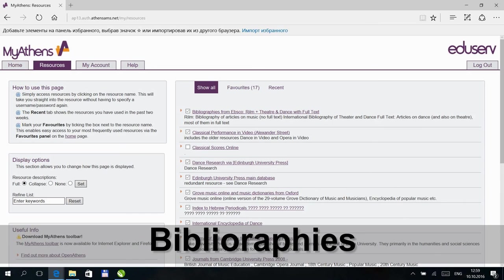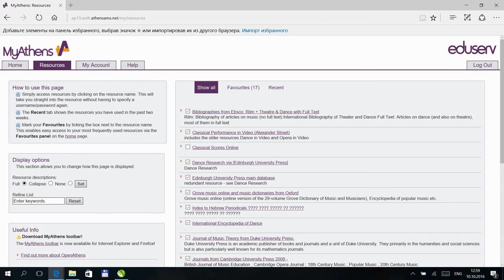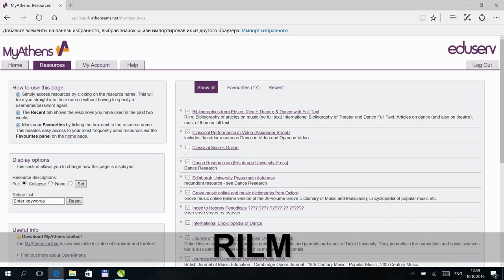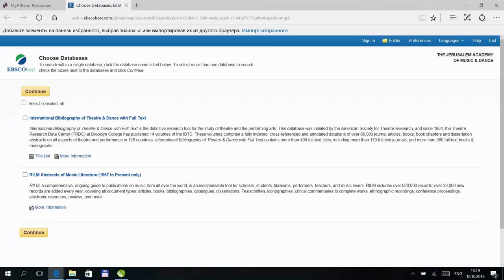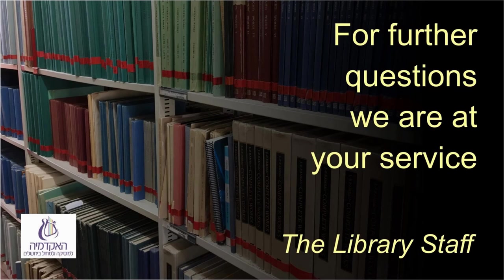RILM: as above, bibliographical references alone, but in the most complete manner. Access is through the first resource, choosing RILM. This is an advanced resource for those who want to locate all that's been written on a particular subject. Generally, many of the results are in German and other languages, and limiting according to language is recommended. For further questions, we are at your service.